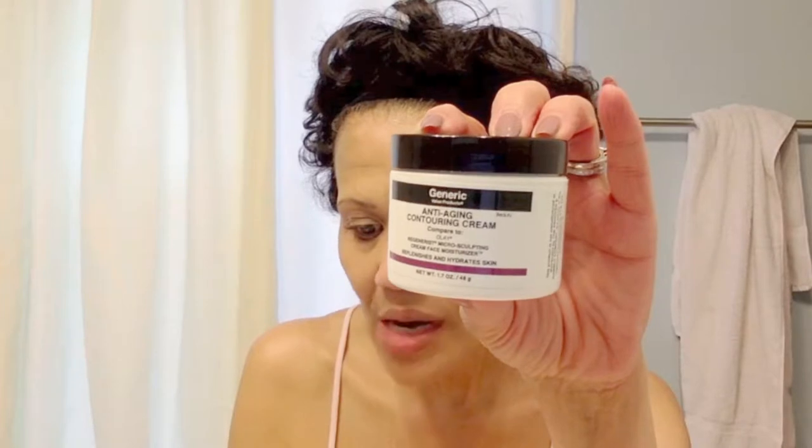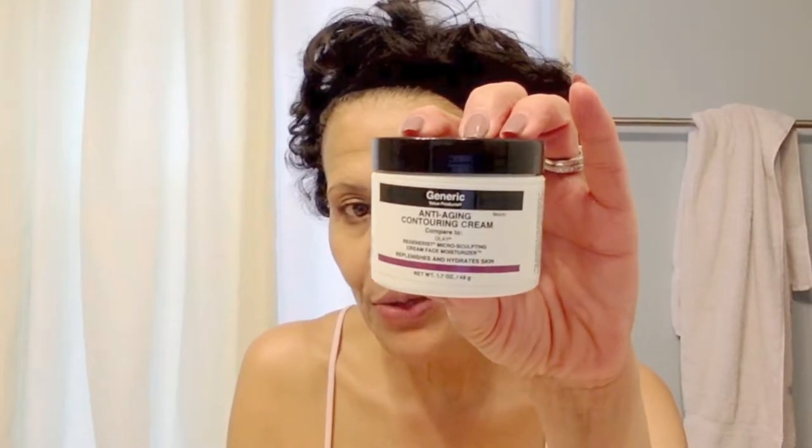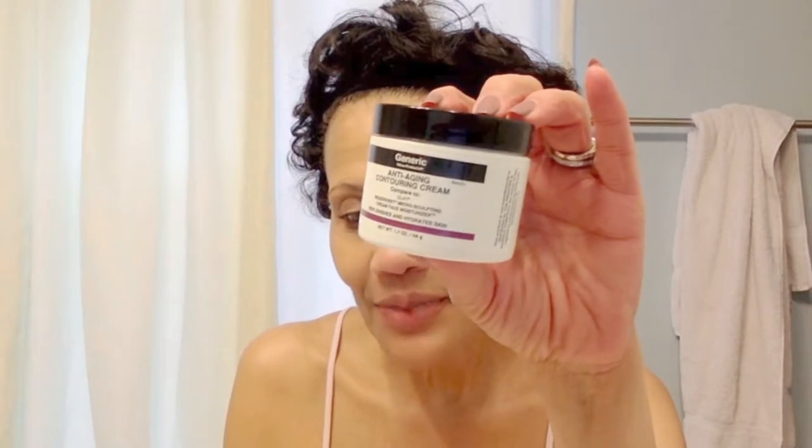I use the actual original Oil of Olay Regenerist, because that's the closest thing I've found to Lancôme's High Resolution. High Resolution by Lancôme was a cream I used for years — a really great cream. I just started using Oil of Olay Regenerist this past year, but since probably 1986 I had been using Lancôme's High Resolution to keep my skin soft and avoid wrinkles. I do have some laugh lines and some forehead wrinkles, but I don't have a lot of wrinkles under my eyes because I've always moisturized there.